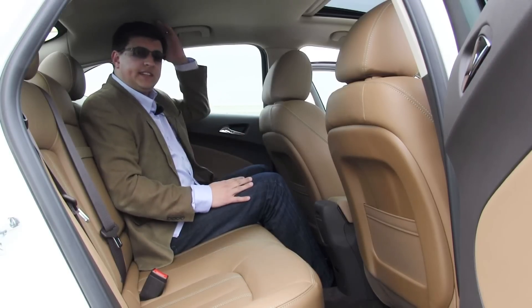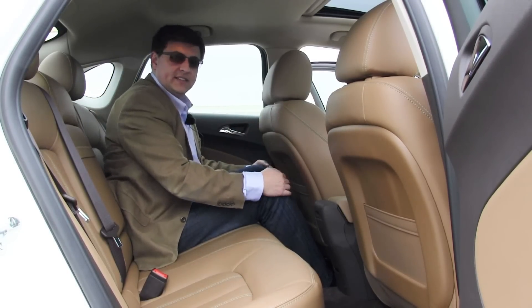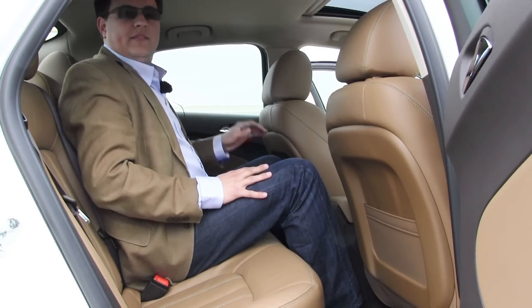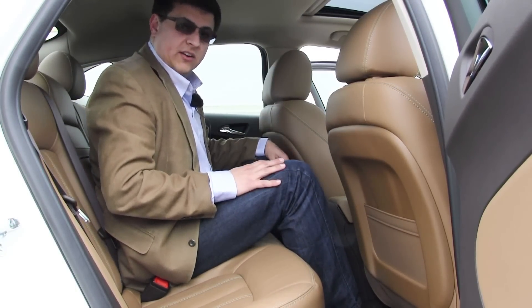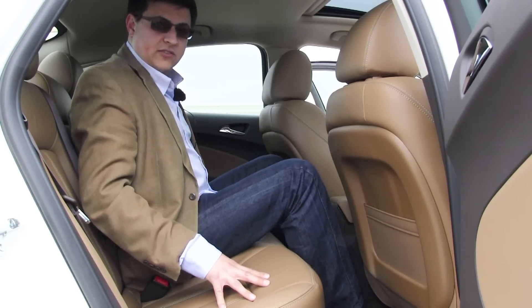I'm six feet tall, and there's a decent amount of headroom back here. With the front seat adjusted for me at six feet tall, I still have a few inches of legroom left. If I move to the middle seat, there is a decent hump going on here in the Verano for a front-wheel drive car, but I still have enough headroom to sit in the middle. The Verano is not a terribly wide car, so sitting three adults in the back would be a little bit tricky for longer car trips.